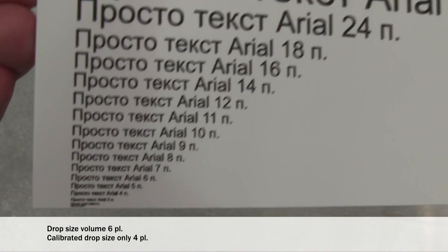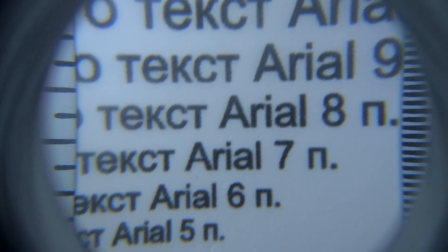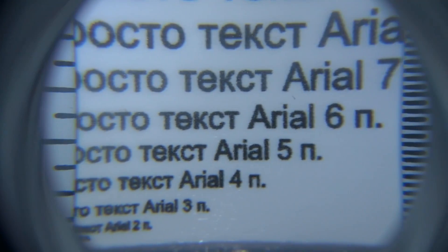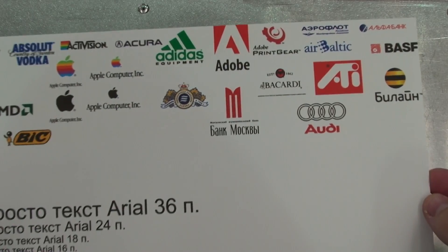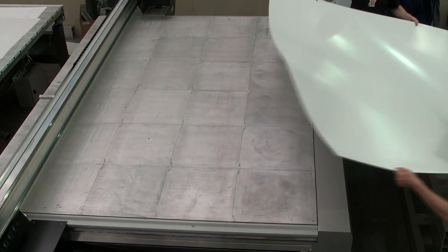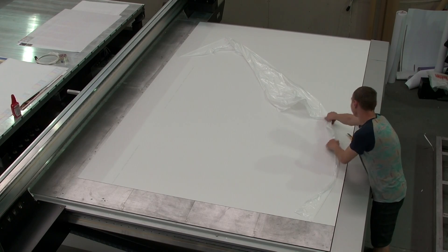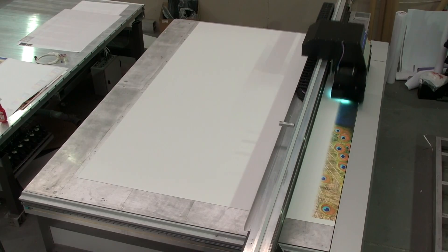The ultra-high resolution allows the printing of reader-friendly fonts with a height of only half a millimeter, or two points, which will especially satisfy producers of souvenirs. The printing workspace of the BigJet UV 2031 IPS is 2 by 3 meters, which is the golden standard in the advertising industry.